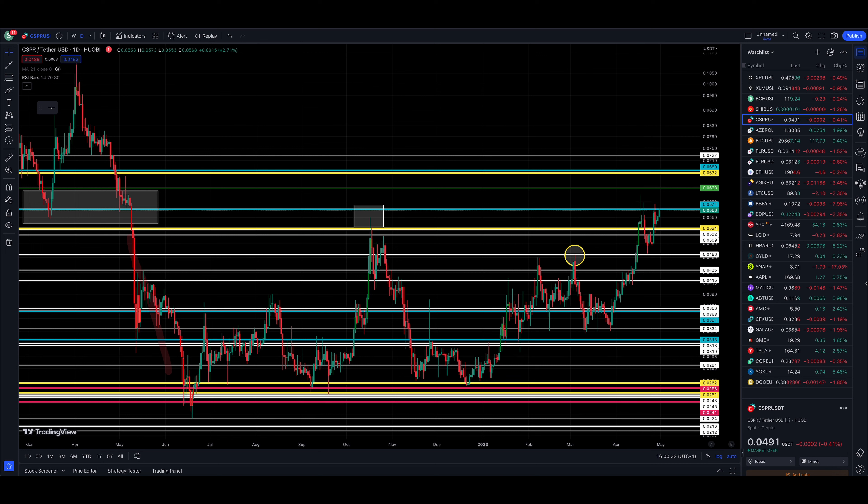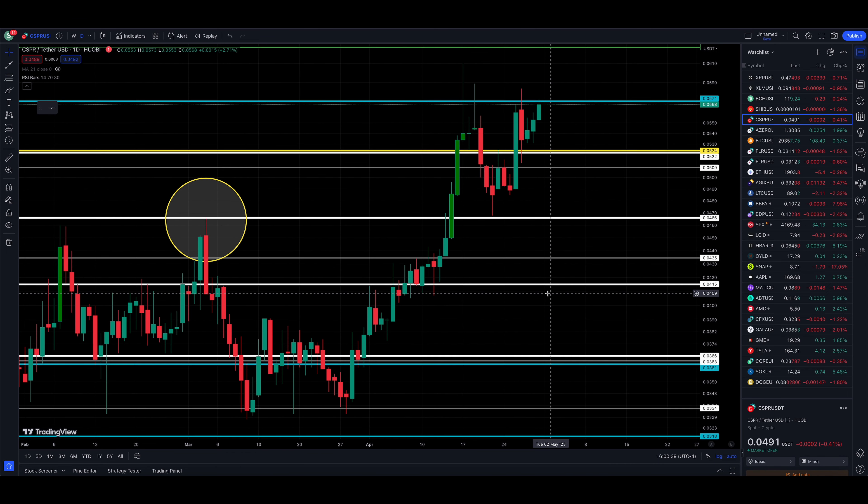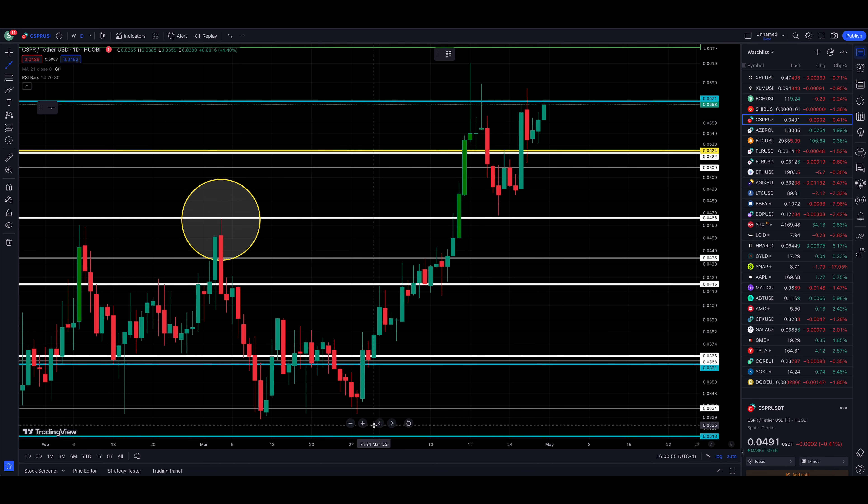We'll have to see if that can trigger a little more excitement, although we are currently up 2.71%. Let's zoom into the chart. We have resistance — if you're new, we'll do a quick recap. Resistance comes off of this last double bottom.